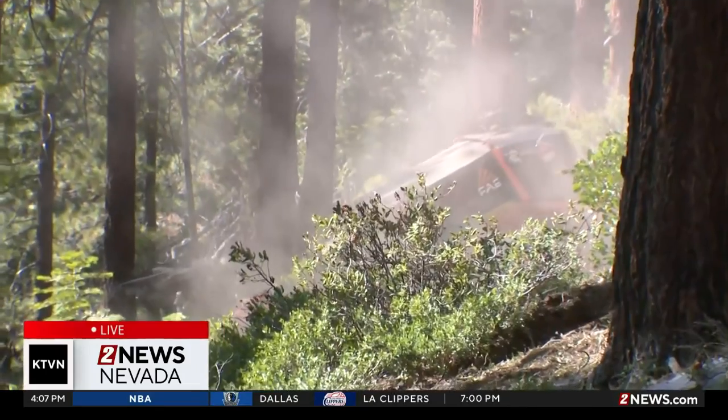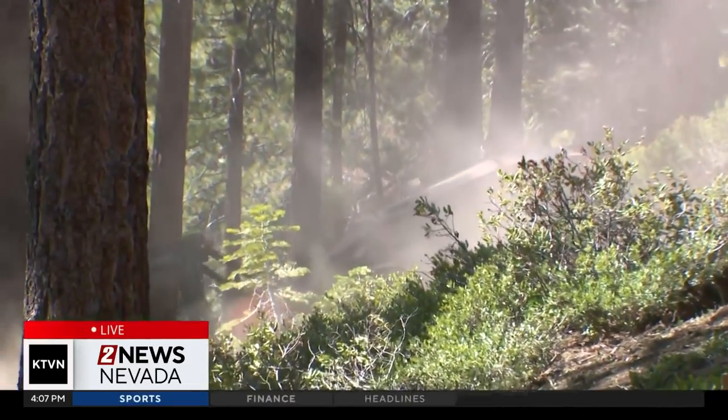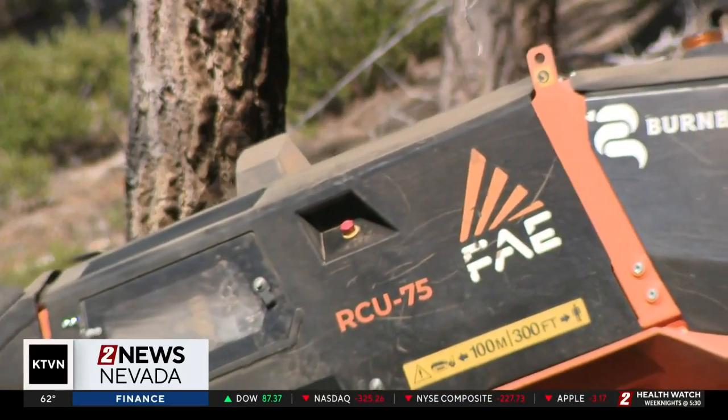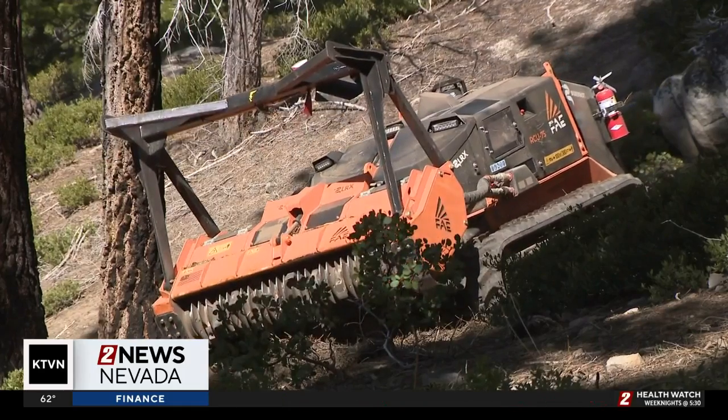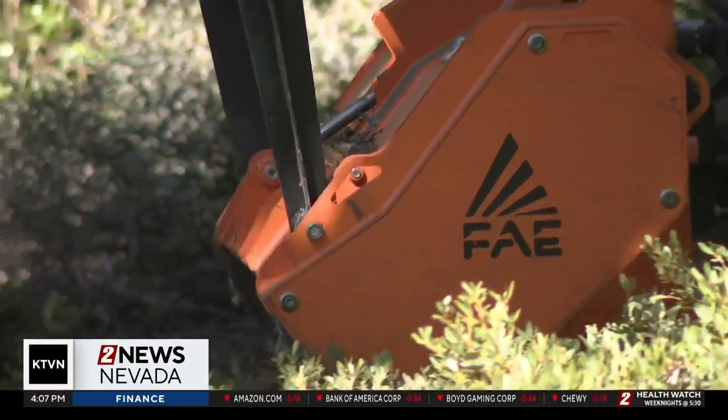But using this technology, they're not trying to get rid of jobs, just make them more efficient. We're not here to replace a hand crew or even compare ourselves to a hand crew. What we're here to do is treat this maybe 10 times faster than they could, and free them up to go do stuff we can't even approach with our machines.